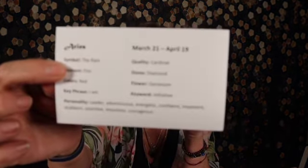On the back, it gives you information for each sign. For Aries: symbol — the ram; element — fire; colors — red; phrase — 'I am'; quality — cardinal; stone — diamond; flower — geranium; keyword — innovative. Personality: leader, adventurous, energetic, confident, impatient, stubborn, assertive, impulsive, courageous. Yeah, those fit me pretty well — both by the good and by the bad. Those are really neat.